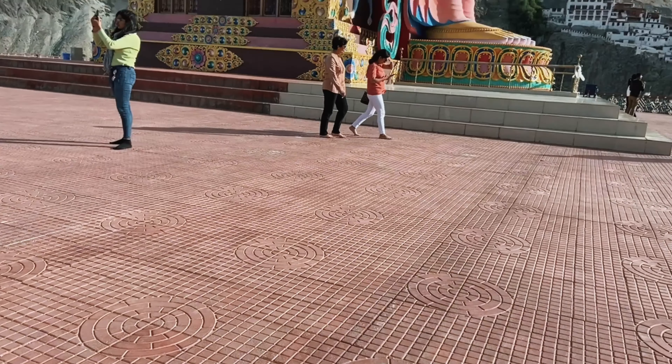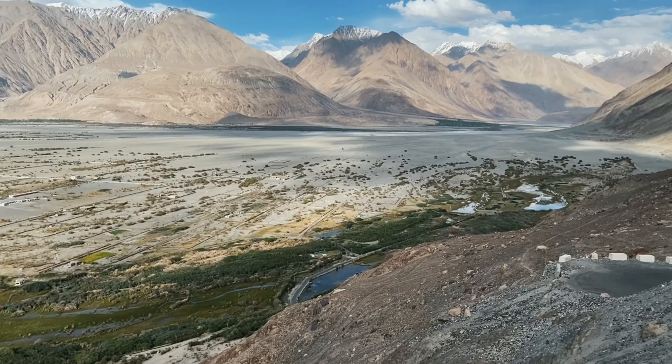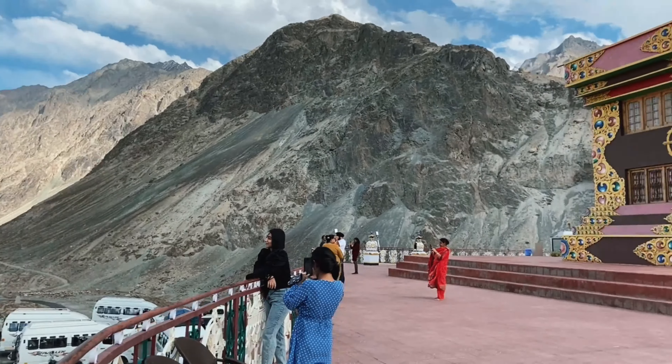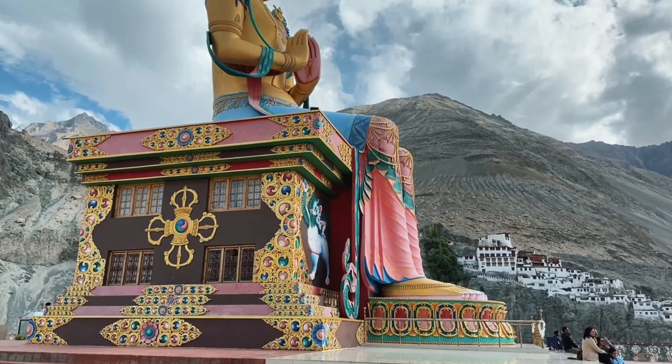This is an impressive 106-feet-tall statue of Maitreya Buddha, also known as the Future Buddha. There is no entry ticket here because after Covid the monastery is closed, and there is no extra amount to pay outside this area.